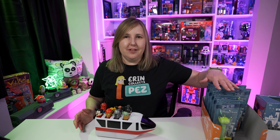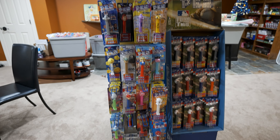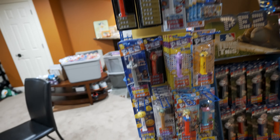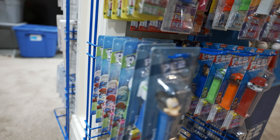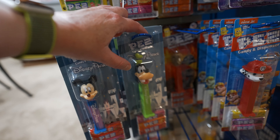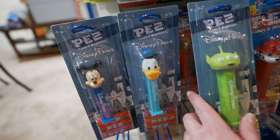Do you want to go to my Pez area with me and hang these up on the shelves? Let's go. Here are my Pez racks. I'll give you a better tour in a video coming up, but for now I just want to hang my new Disney Parks Pez on the shelves so I can look at them. I might end up rearranging these later, but for now I'm just going to hang them up. This Pez rack is pretty neat — it holds six dispensers deep, which is a lot when you have a lot of carded Pez.